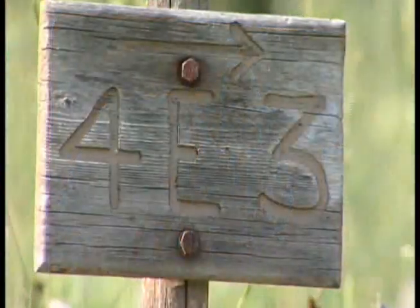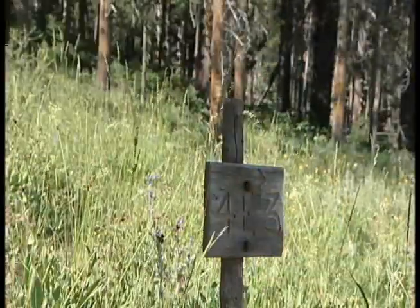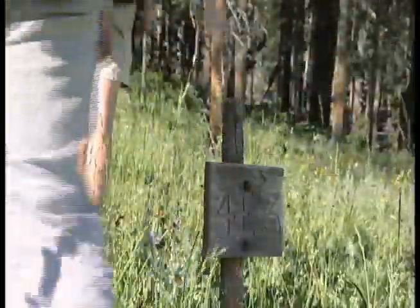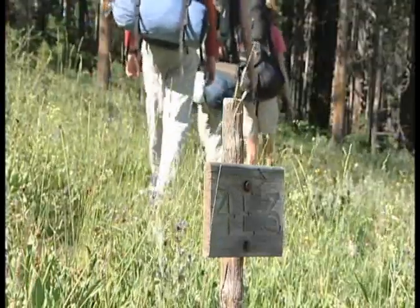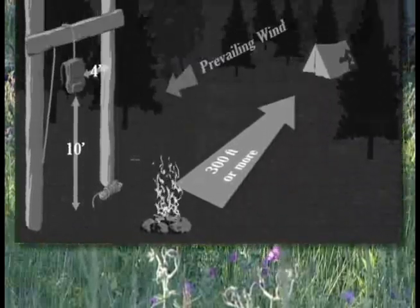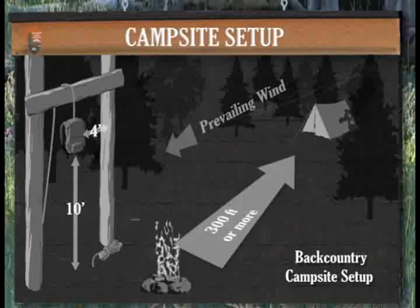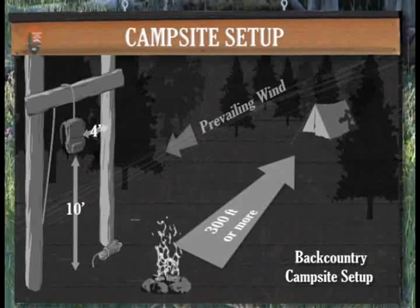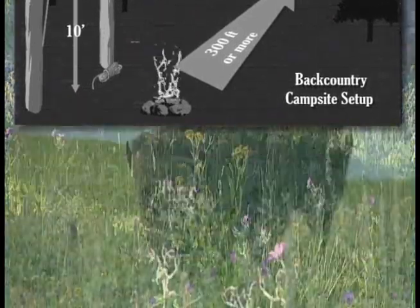Within the park, small signs bearing the campsite number identify backcountry campsites. Upon arriving at your designated campsite, locate the food storage and preparation area, and pit toilet if provided. Check your backcountry permit to make sure you are at the correct campsite, and be sure to check any special restrictions for the site. Sleeping areas are not designated at backcountry campsites, but we recommend that you select an area 300 feet or more from the food storage and cooking area. Try to locate your camp upwind if possible, and away from streams, lakes, rivers, and trails, as these are corridors for wildlife.